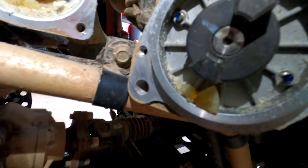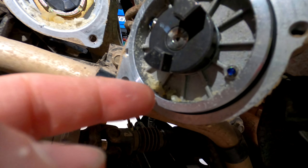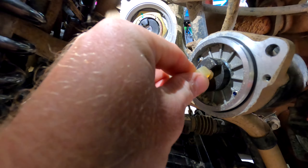You see all this crust junk right here and all down in there — here's what was left of it. And this is what it's supposed to look like. That's all that the issue is; eventually that just tears up.